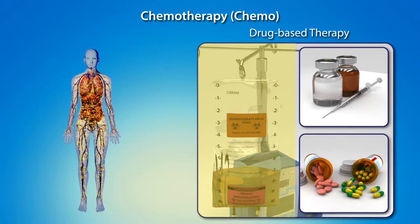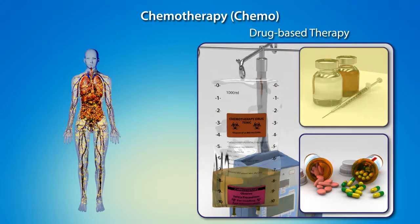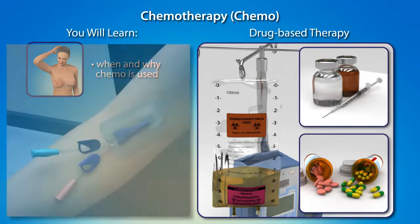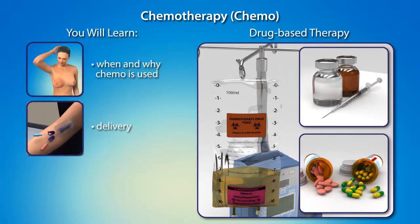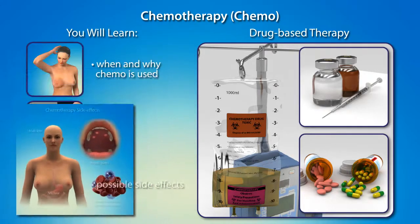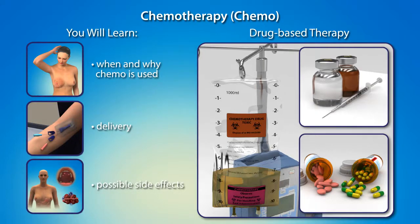This animation will not cover every possible chemotherapy drug and treatment combination, but rather will provide you with an understanding of when and why chemotherapy is used, the delivery process, possible side effects, and other details about what to expect if chemotherapy is part of your breast cancer treatment plan.